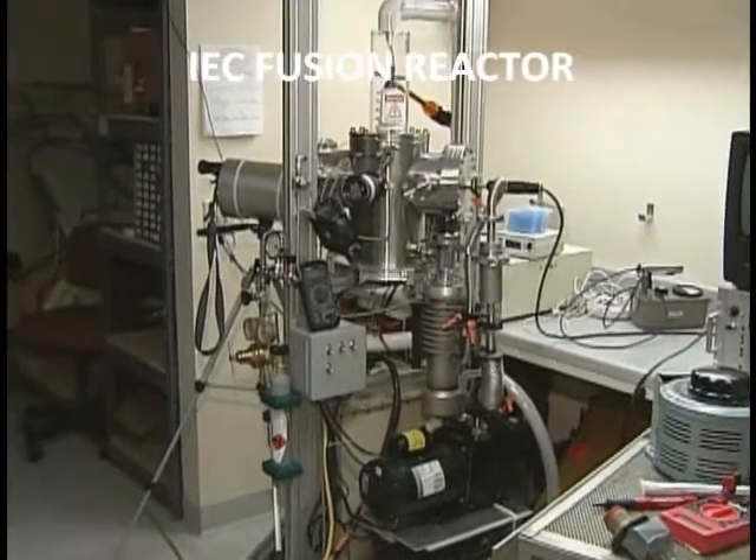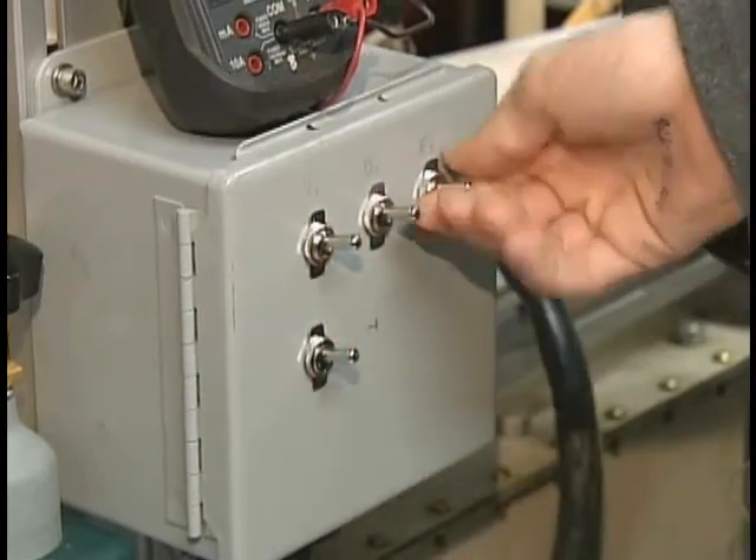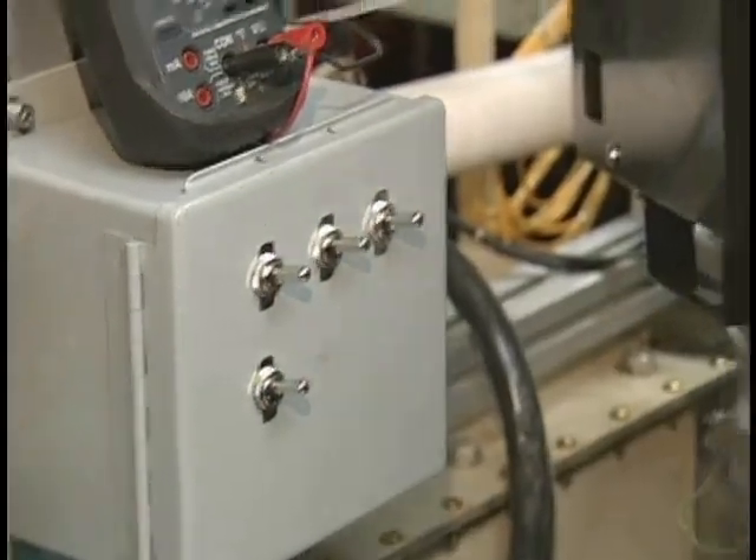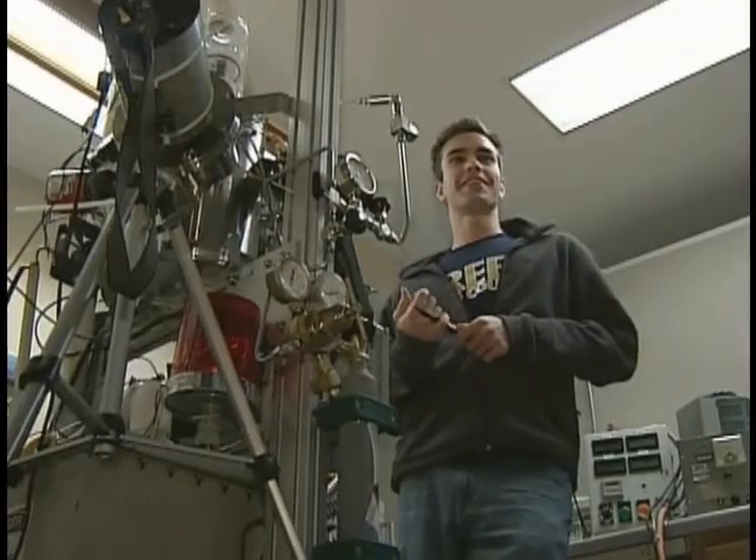This is a small-scale fusion reactor that I've built in my basement. I've researched in this area for several years now and have moved this device to my university so I can continue doing research on it.